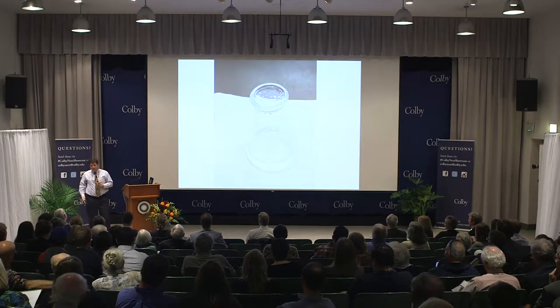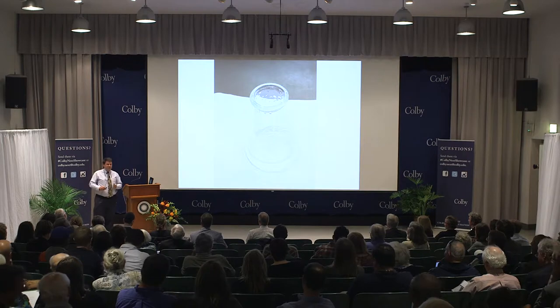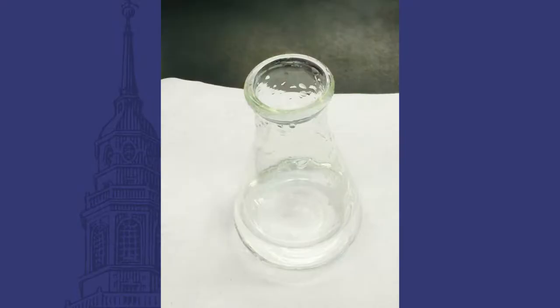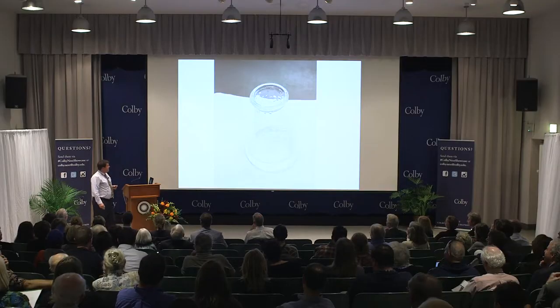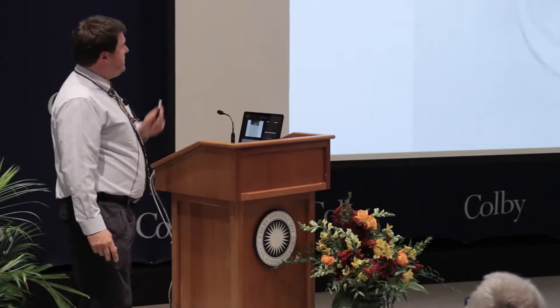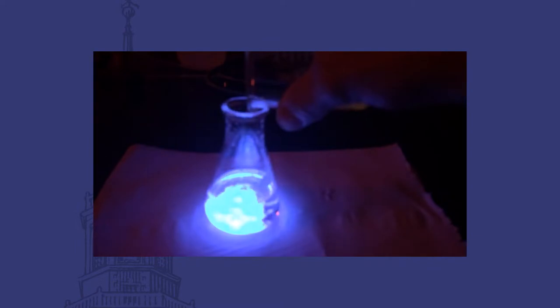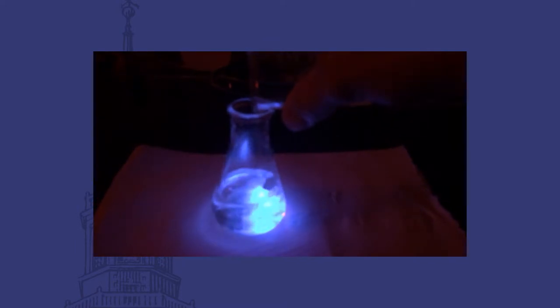So what does an analytical chemist do? An analytical chemist makes the invisible visible. This is a solution of dilute hydrogen peroxide — it's odorless, it's colorless, and you wouldn't taste it if you drank it. Our job is to analyze this, and we do it by adding a reagent — an acridinium ester. And I'm about to pour it in, and boom, it flashes an intense blue color.